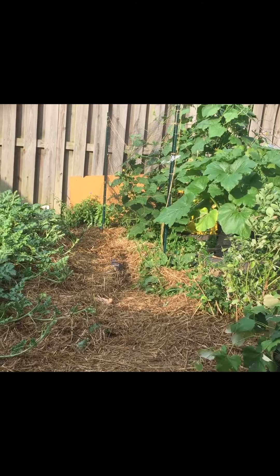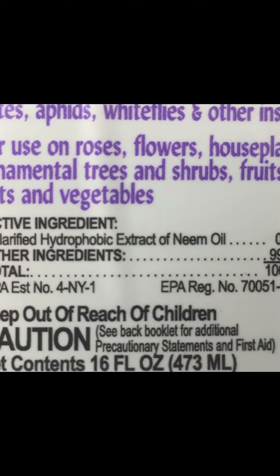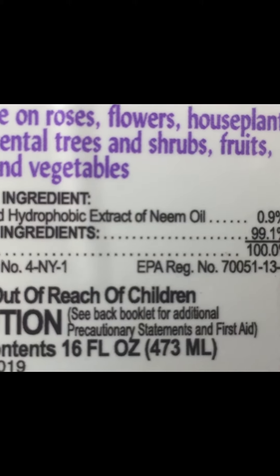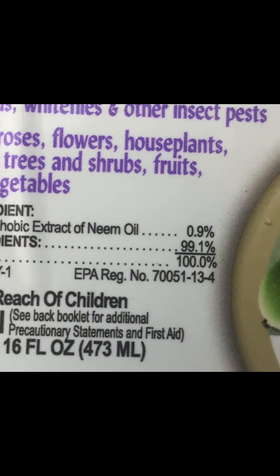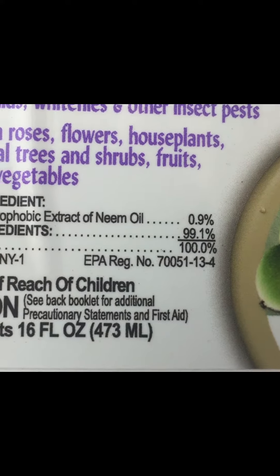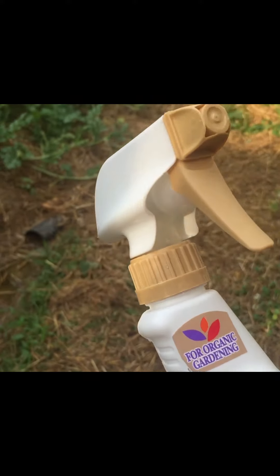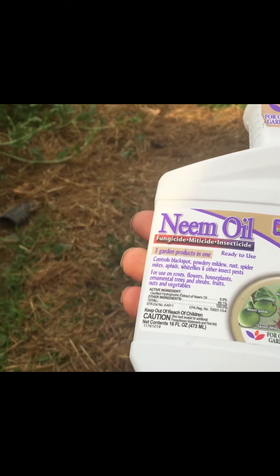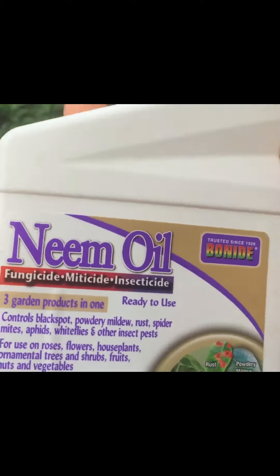So I looked at the bottle of this neem oil and look at the ingredients — look how much neem oil is actually in this bottle. It says active ingredients: hydrophobic extract of neem oil 0.9%, other ingredients 99.1%. In other words, it's less than 1% neem oil in this bottle. This is a scam. Yet look at the big words on the front: 'neem oil.'